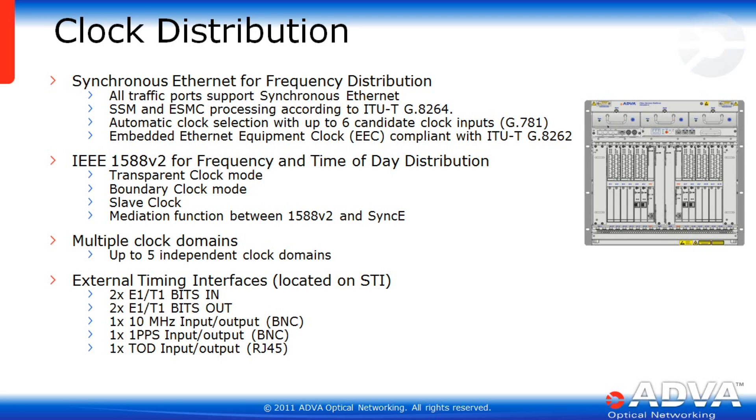Clock distribution is an important function of an edge gateway product, especially for applications such as mobile backhaul. The EGX can take any of its ports and make it a master or a slave. The EGX supports synchronous Ethernet for frequency distribution across all traffic ports — both 1G and 10G. It has SSM and ESMC processing per ITU-T G.8264, automatic clock selection with up to six candidate clock inputs per G.781, and embedded Ethernet equipment clock compliancy with ITU-T G.8262.